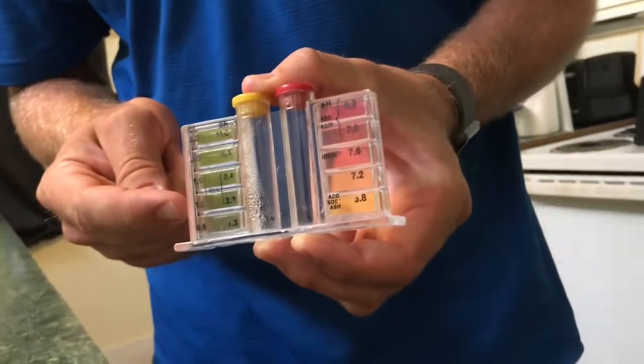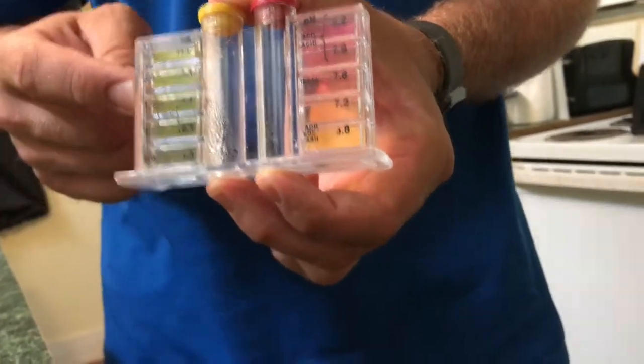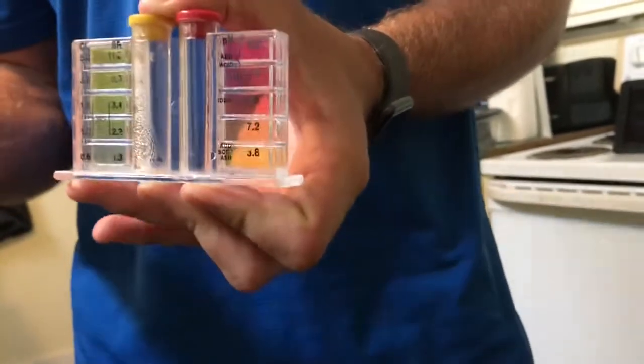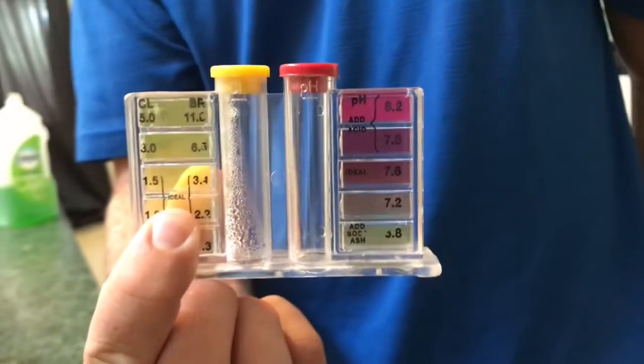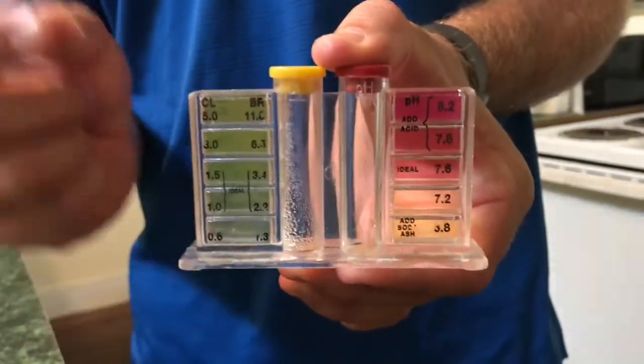In your pool you want between one and three parts per million of chlorine. Anything over three, they'll tell you not to swim in it — it won't kill you, but it'll be very irritating to your eyes. Right above my finger you can see the word 'ideal,' which is one to 1.5 parts per million — that's how much chlorine you want in your pool. The problem is, legally, as of the last five years, they can put four parts per million of chlorine coming into your home. That's four times more chlorine than you want in your swimming pool outside, and they can put it in your drinking and bathing water and tell you that it's safe.